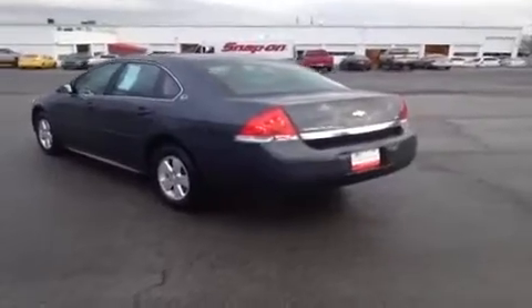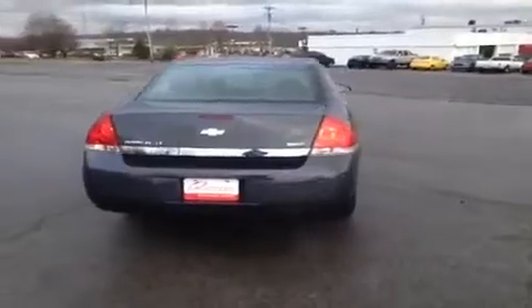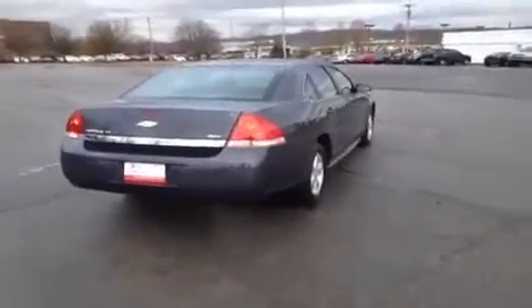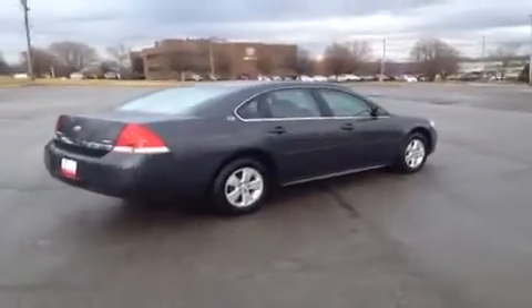This vehicle has had a 128-point inspection by certified technicians and is Q certified, which gives you a 2-year or 100,000-mile limited powertrain warranty, 1 year of roadside assistance, and an appearance protection package that will ensure your car stays looking and running great.